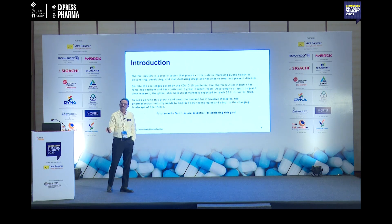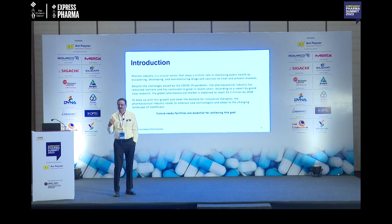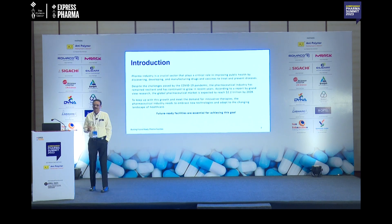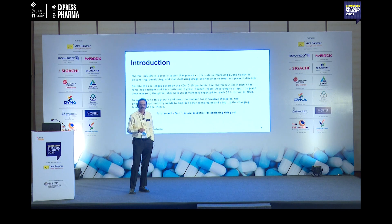It is a continuous process — when processes are moving, there will be challenges. But in spite of all those challenges, what we have seen is that the pharma industry has grown like anything. It is not only grown; it is an aggressive growth in the pharma sector.